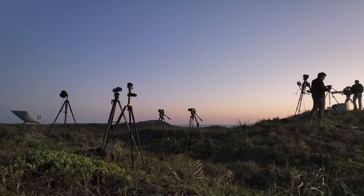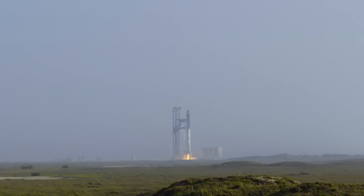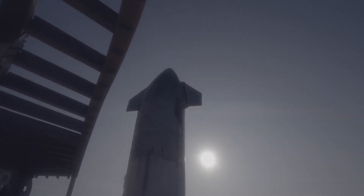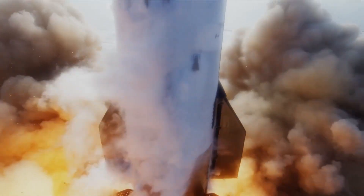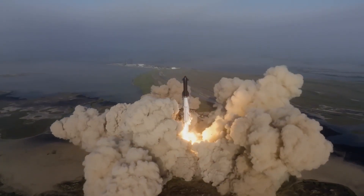As SpaceX nears the middle of May and gets ready for Mission 4, time is of the essence. Flight 4 is scheduled to take off in early June, as Kathy Lutter revealed that the launch license might be approved by late May or early June. After more than a month of planning, S-29 and B-11 have made substantial progress in recent days, moving to the launch location. Two noteworthy modifications are the installation of a new heat shield system on the spacecraft and the insertion of hot staging on the booster.